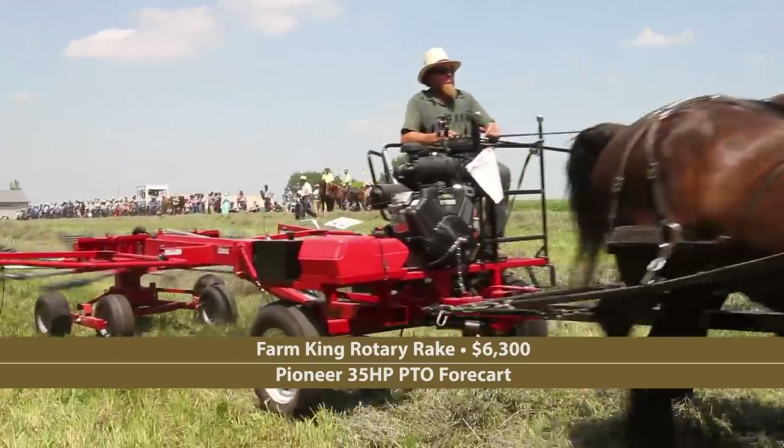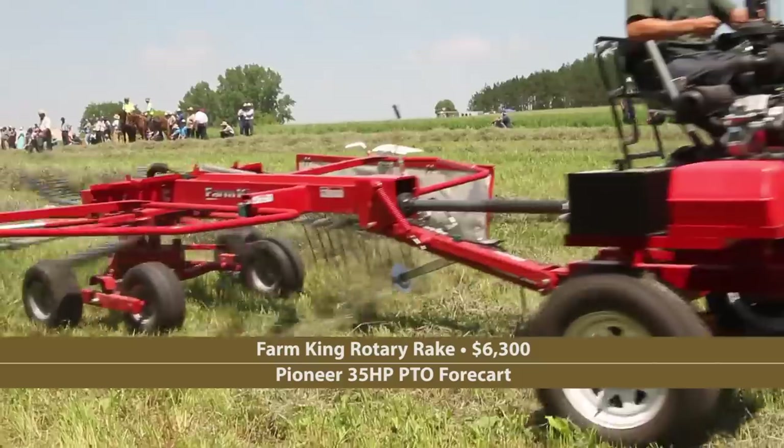Pioneer's PTO cart also powered this Farm King rotary hay rake.